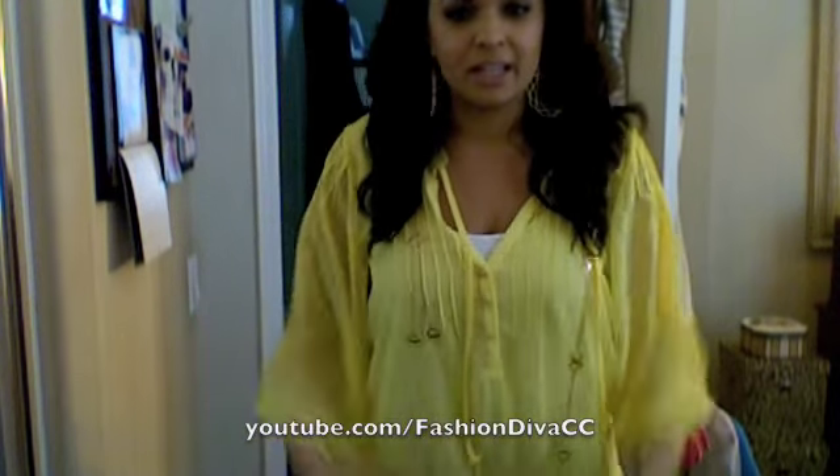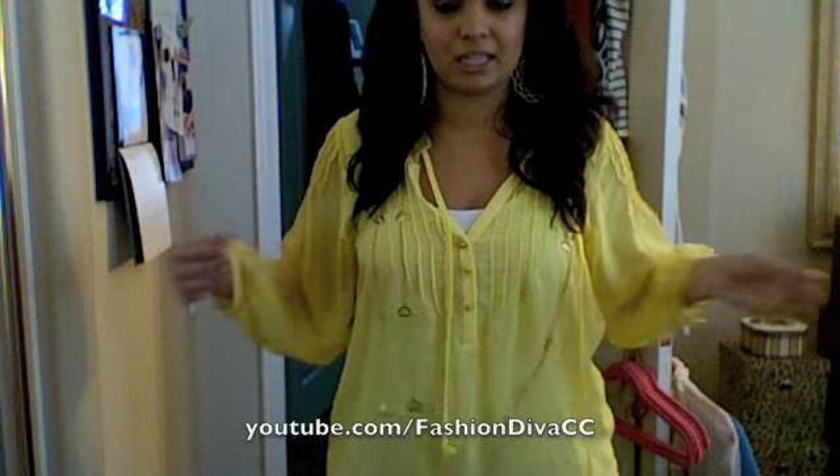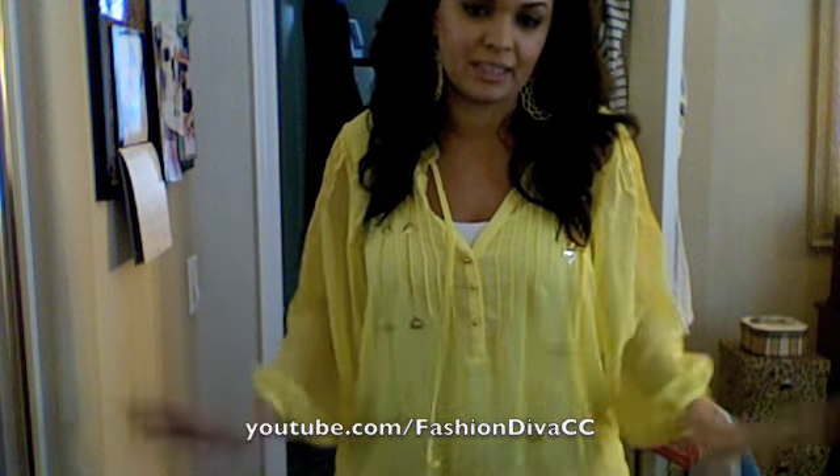Let me go ahead and finish showing you. It is sheer, so you need to layer a tank top underneath — just put a white one, nice and plain.